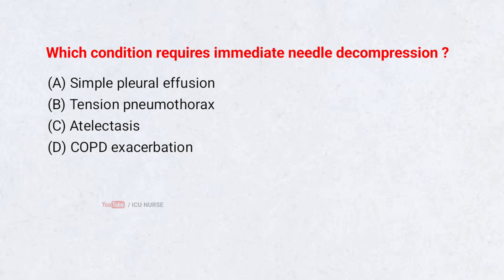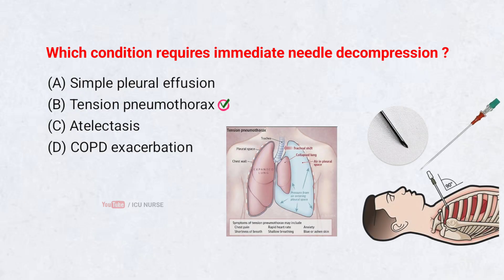Which condition requires immediate needle decompression? A. Simple pleural effusion. B. Tension pneumothorax. C. Atelectasis. Correct answer: Tension pneumothorax. Tension pneumothorax traps air under pressure, collapsing the lung and dropping blood pressure. Needle decompression releases the trapped air and saves life.